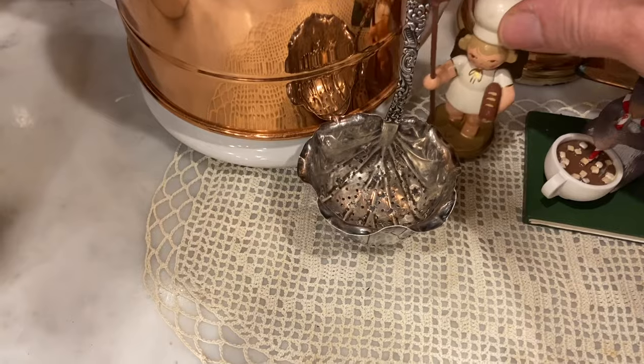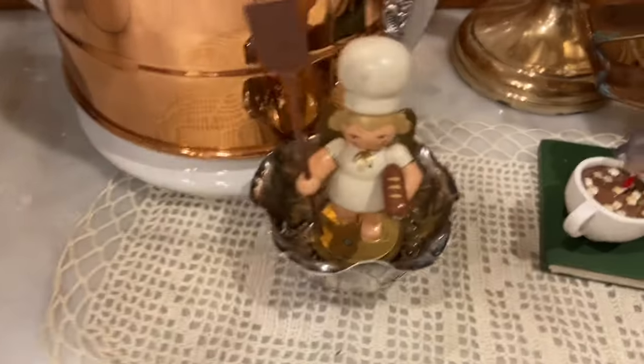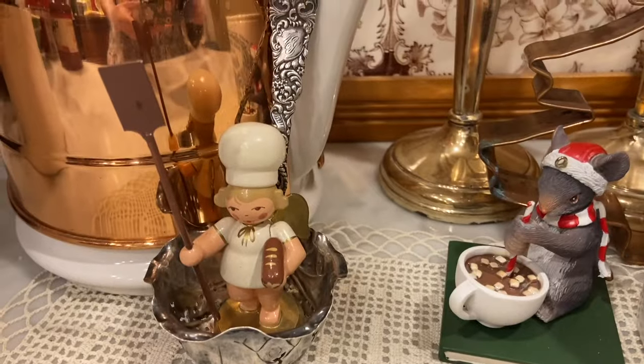I wonder if I could stick a little ornament in there - a little baking angel in there. There we go.